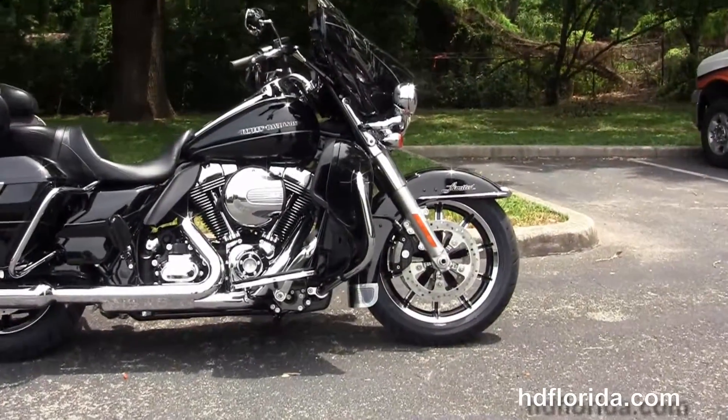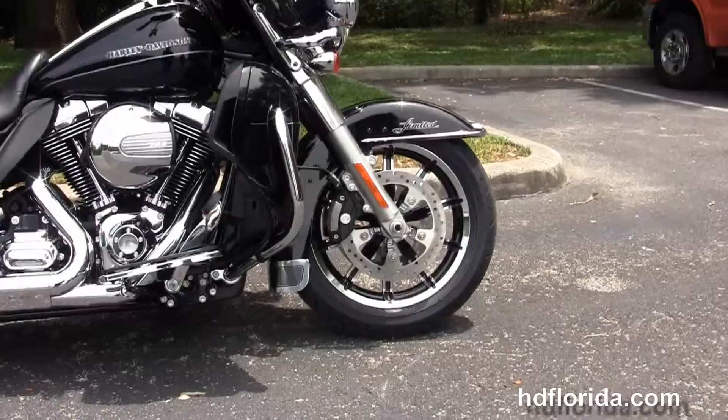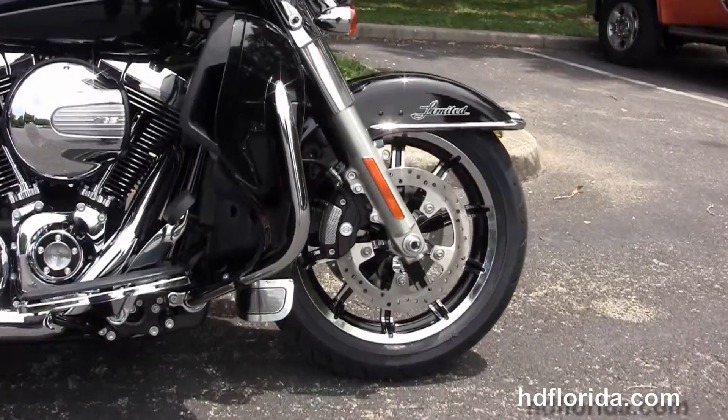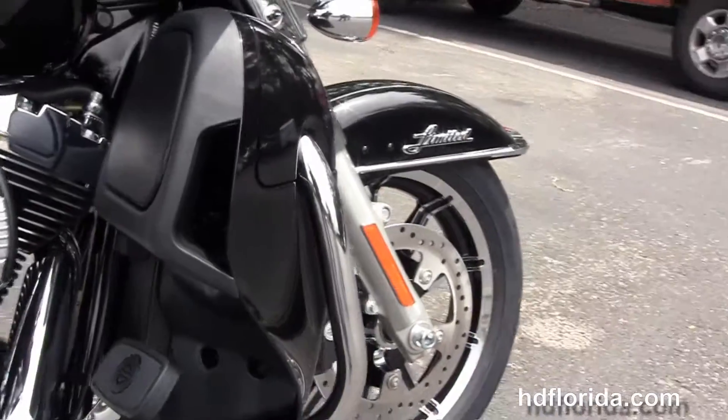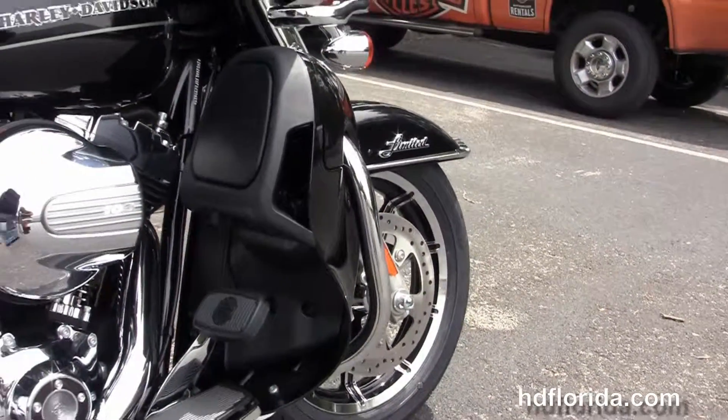The Limited Low starts out front with the chrome trim low profile front fender. It's got the 49mm front forks, the chrome and black 17 inch impeller wheels with 4 piston Brembo calipers and the floating rotors.